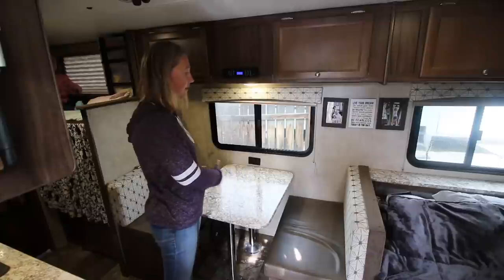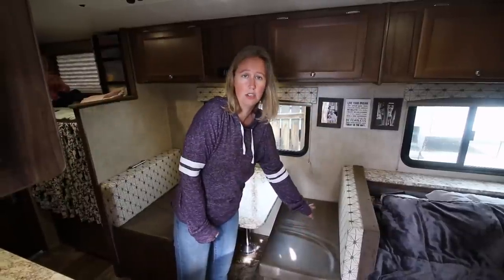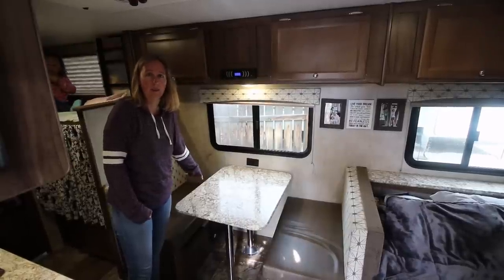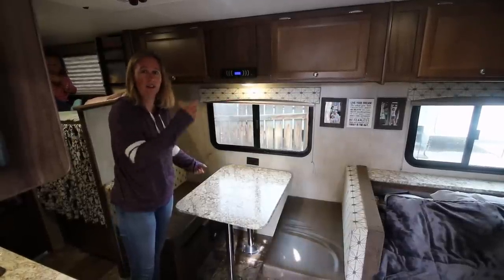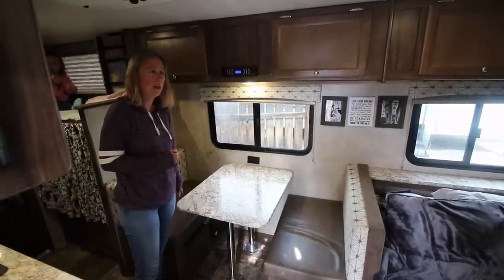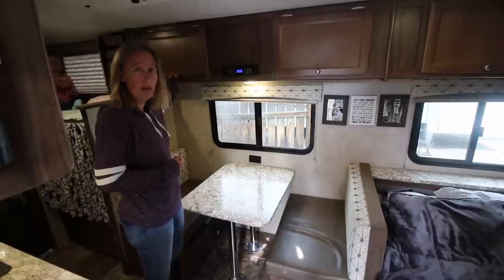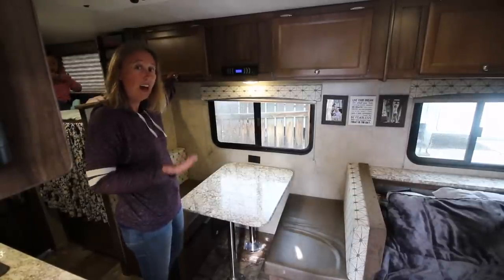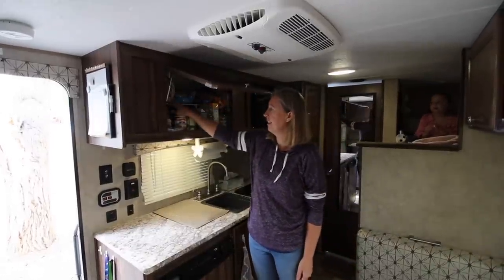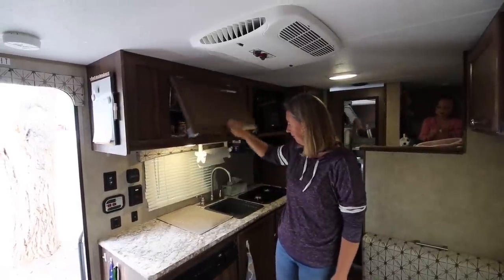This is our kitchen table — it actually folds down into a bed if you wanted to use it for sleeping, or you can use it as a lounge or couch area, which we do sometimes. Under this bench is no storage — it just holds the hot water heater. Under this bench we have our spare propane tank. We have one on the outside and one on the inside so we can switch them out and not run out of propane. The electric is under this bench. For our kitchen storage we have this cabinet with all our cups and utensils, and on this side we have our food storage — this is our pantry. I added a shelf in here for a little extra storage, and we've got our vitamins and medicine up here too.